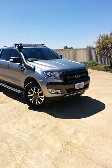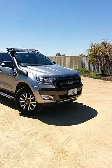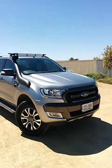Good morning Damien, this is the Vector Demo on the PX Mark II 2015 Range Wildtrack. As you can see, it's in silver — beautiful silver it is.